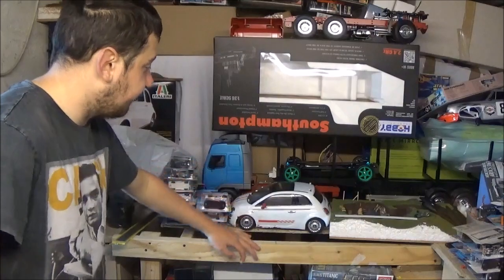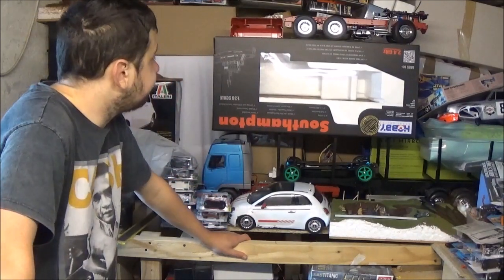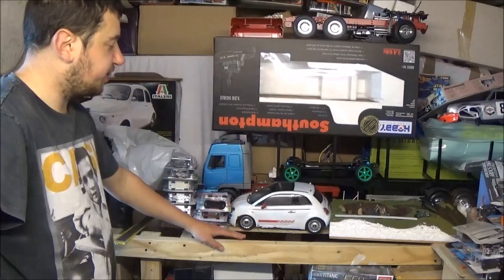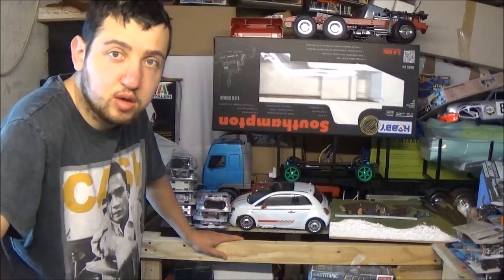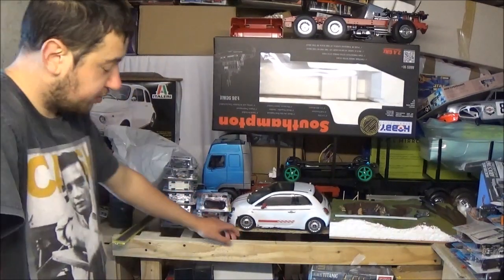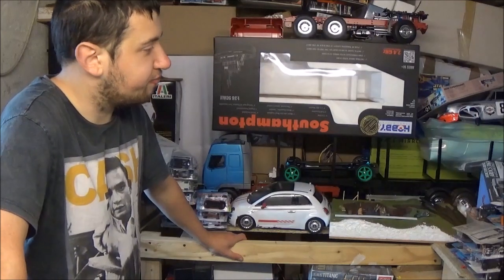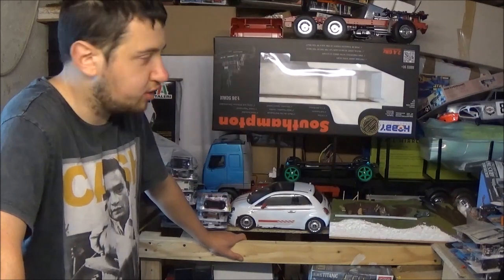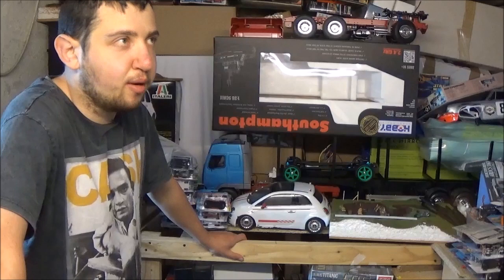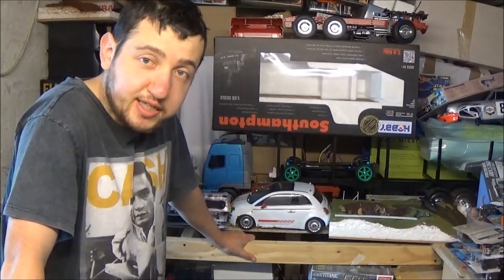I'm struggling to hang stuff on the walls so I need to get some board sorted. I've got a new bench behind me — I can see my Fiat 500, my trailer for the Volvo FH12 which is for sale, and a couple of chassis to be painted. This bench needs to be set up for working on the Trumpeter 1/200 Titanic. That is the most anticipated kit I've got coming — I'm really looking forward to it, though I won't build it straight away. I'll definitely do an unboxing of it.